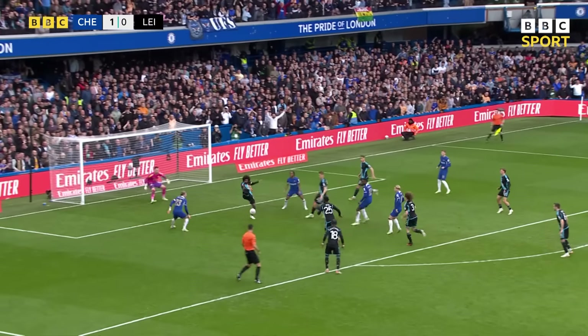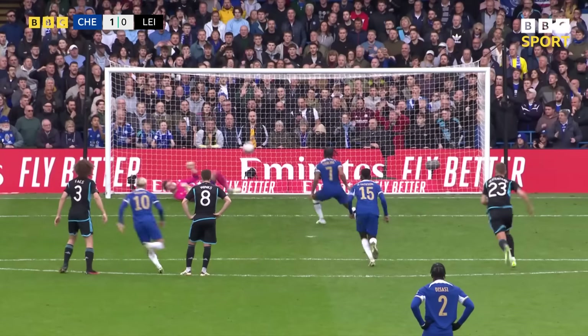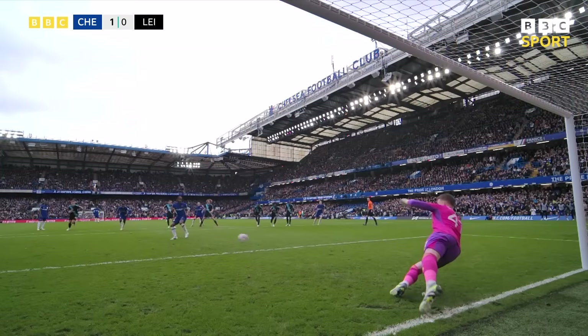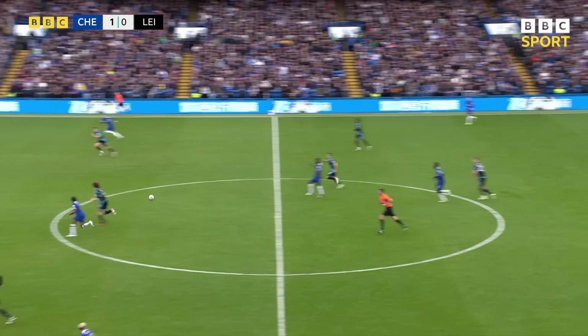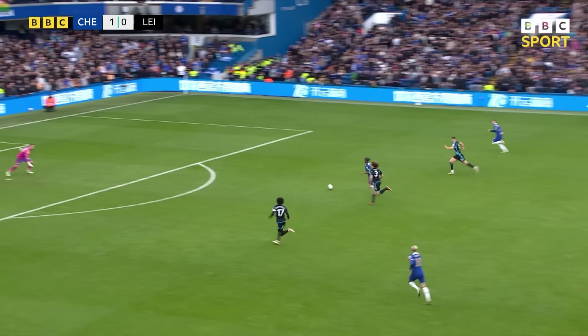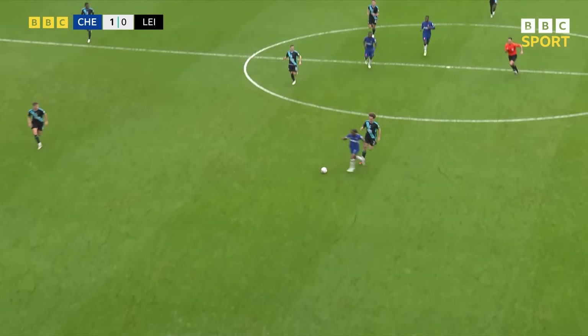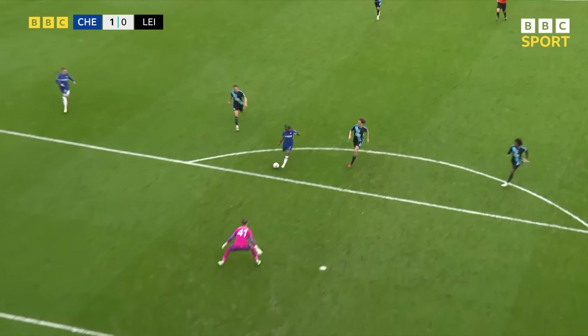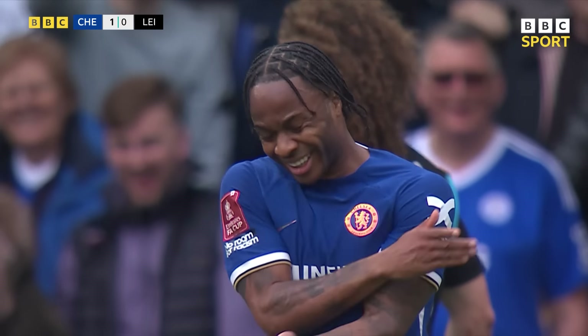What a terrible penalty — the follow-up is poor as well. No quality in that at all, no real purpose, no power, quite comfortable for the keeper. That's a shocker. This is Quesada, looks for him now, he's in behind — but Sterling is wide again. And the penalty would have put the tie to bed before the half-time break.